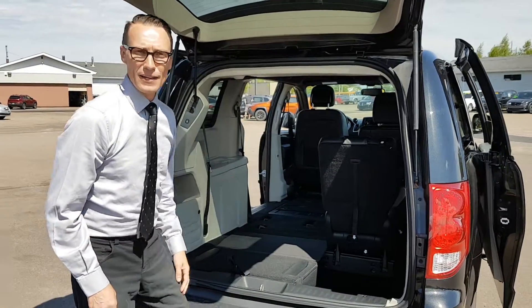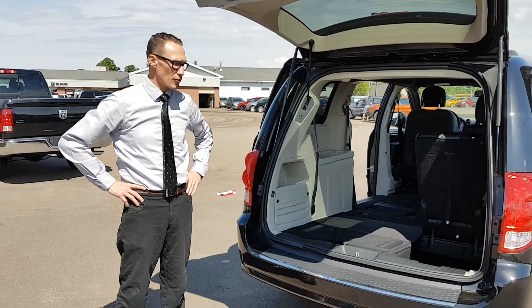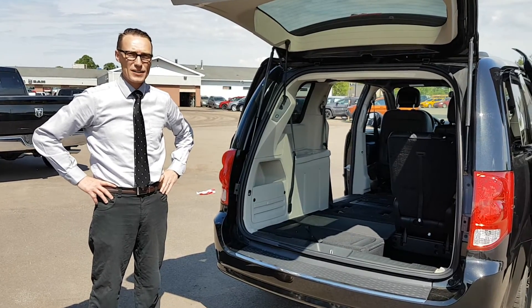Get your family home. That's a demonstration of our 2016 Grand Caravan SXT Premium Plus. Thanks for watching, folks.